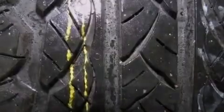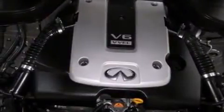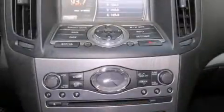The following features are also included: dual power seats, air conditioning, cruise control, leather seats, and front and rear floor mats.